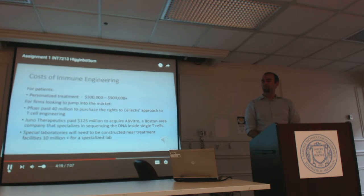The costs of immune engineering are very high for both the patient and firms looking to invest. For patients, personalized treatment can run in the $300,000 to $500,000 and up range. For firms looking to jump into the market, as an example, Pfizer paid $40 million to purchase the rights to a Selectus approach to T cell engineering. Geno Therapeutics paid $125 million to acquire Abvitro, a Boston area company that specializes in sequencing the DNA inside single T cells. Special laboratories will need to be constructed near treatment facilities — $10 million plus for a specialized lab — and it must be located within a short delivery distance from a hospital or cancer treatment center.